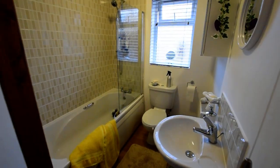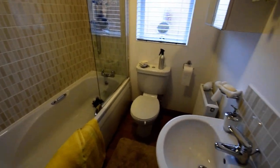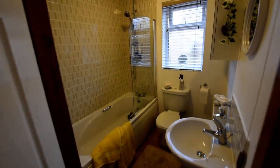Here we have the bathroom, which is all nicely presented. It's a modern property so it has a nice modern bathroom suite, beautifully presented.